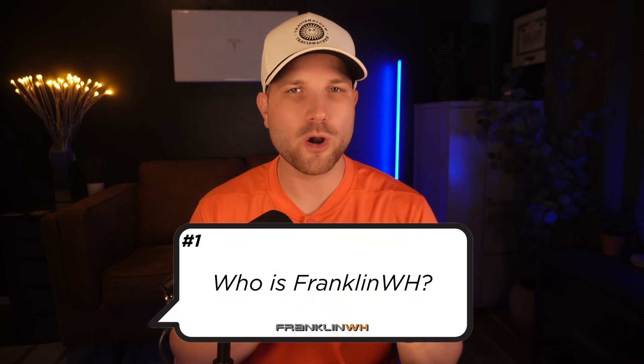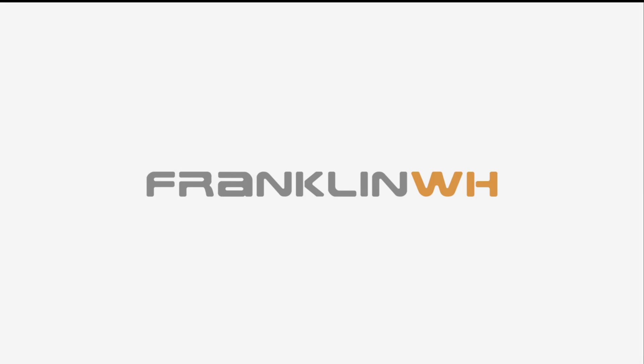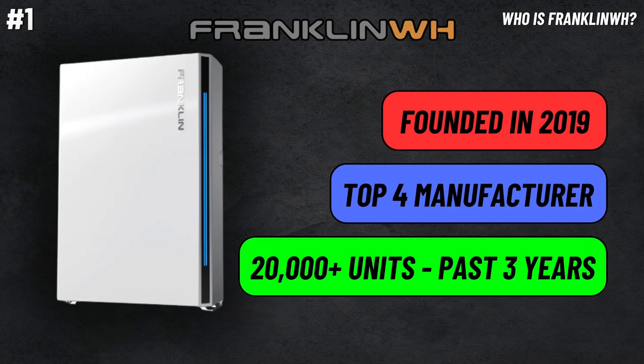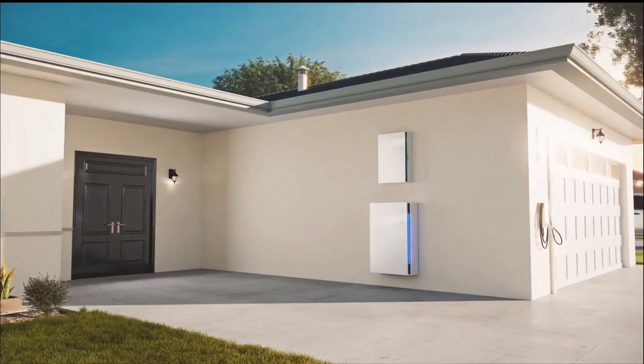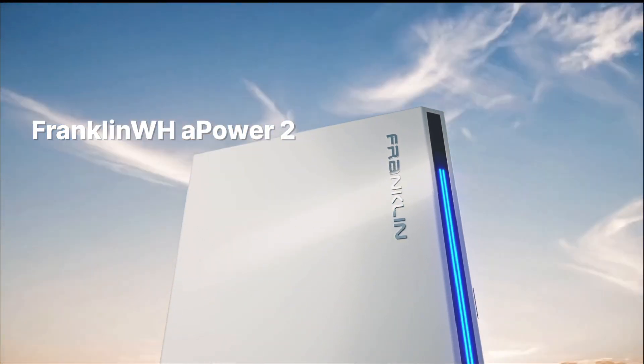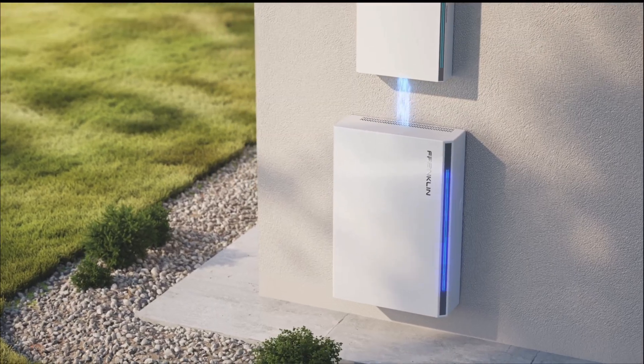Number one, some of you who are newer to your solar journey might be wondering who is Franklin Whole Home. Franklin Whole Home is an energy storage company that was founded in 2019. They're based in San Jose, California, and currently they sit within the top four for storage manufacturers with over 20,000 units deployed in the past three years. Right now after Tesla, I'm seeing more and more installations and proposals using Franklin than any other option on the residential side.